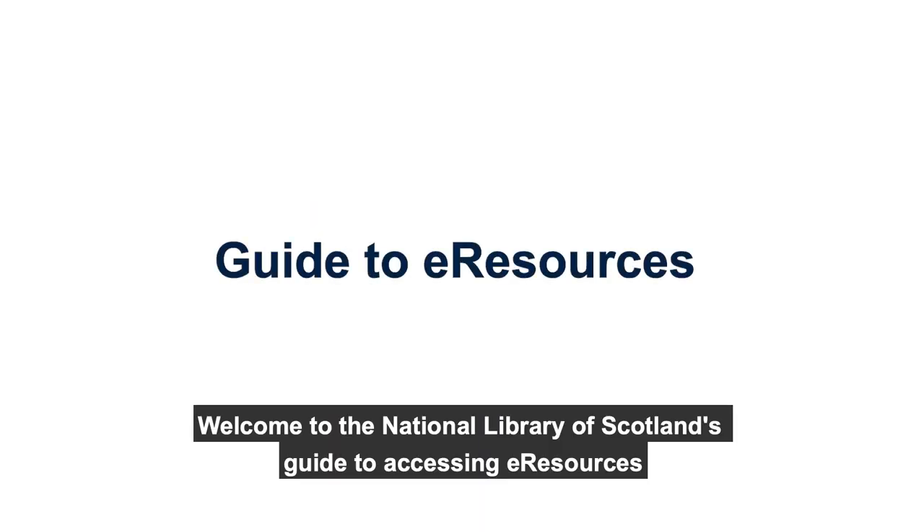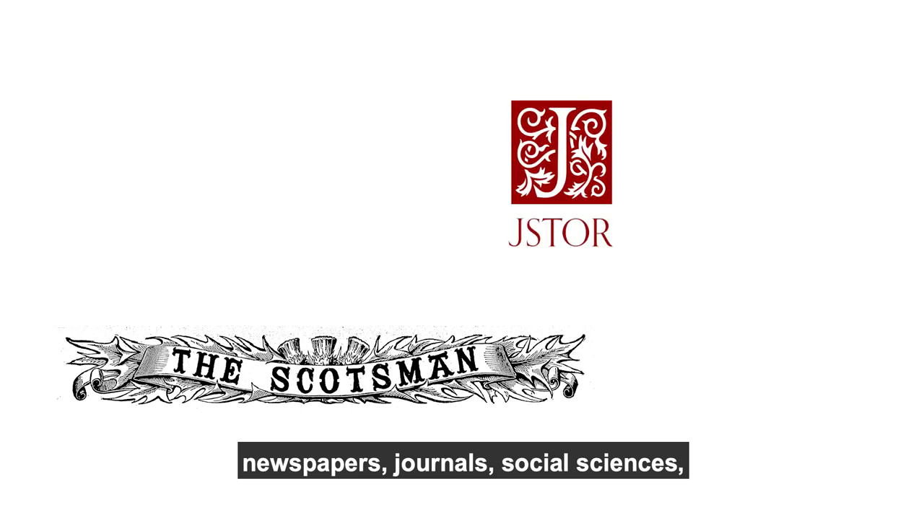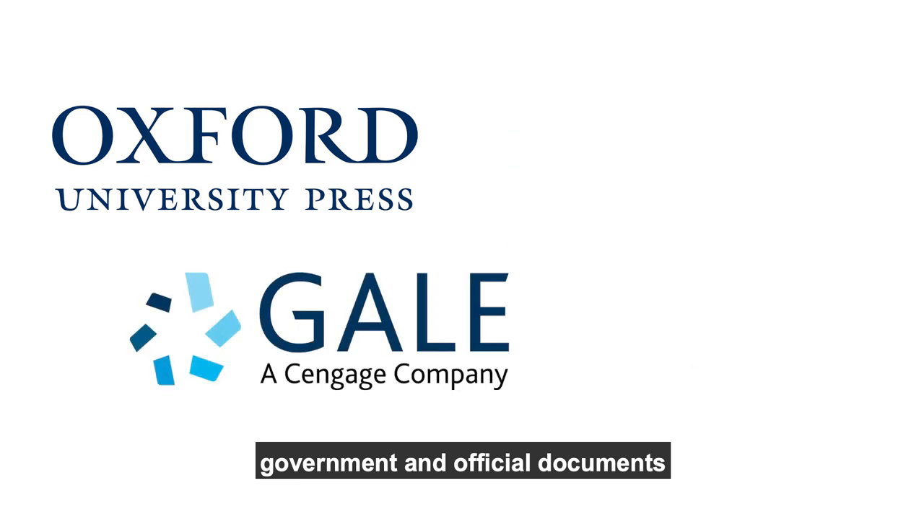Welcome to the National Library of Scotland's guide to accessing eResources. The Library subscribes to a wide range of resources which we make available on our website free of charge. The collections include newspapers, journals, social sciences, art and literature, music, and government and official documents.